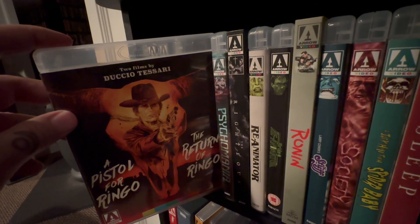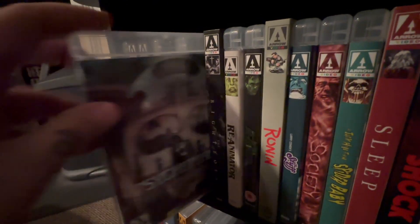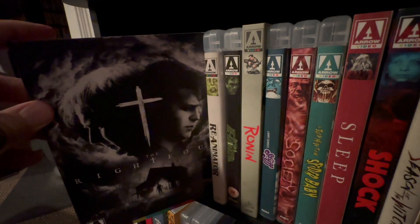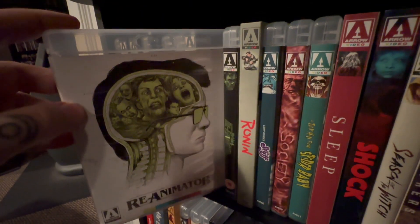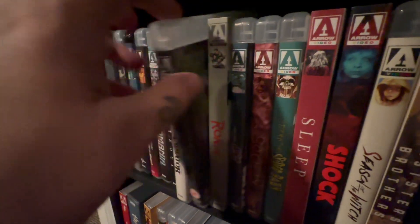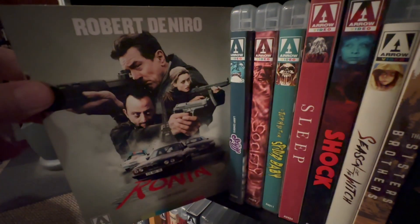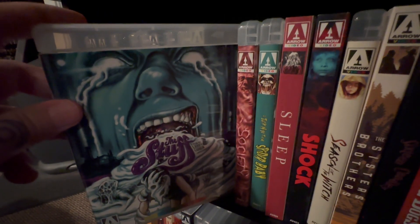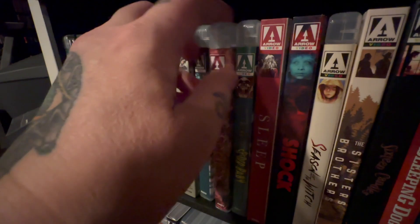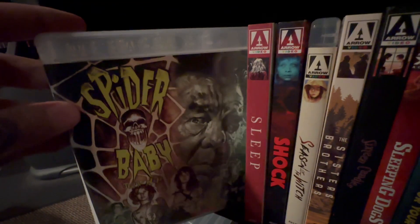Pistol for Ringo and Return of Ringo — both really good. Psychomania — haven't watched that one yet. The Righteous — that was pretty good, yeah, I watched that one. Of course I have Reanimator and Bride of Reanimator. Robert De Niro in Ronin — that's a fantastic film. Of course, you knew I had to have The Stuff — how could I not have The Stuff? As well as Society. Two good films, two fun ones.